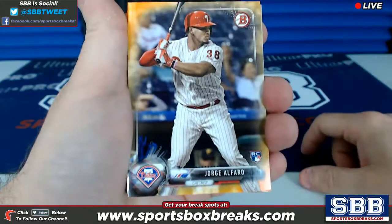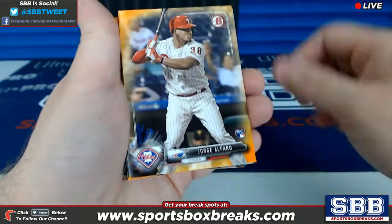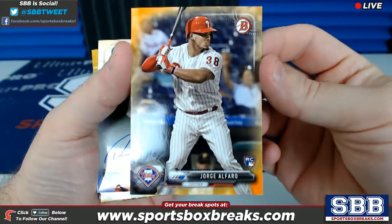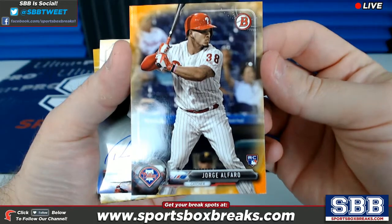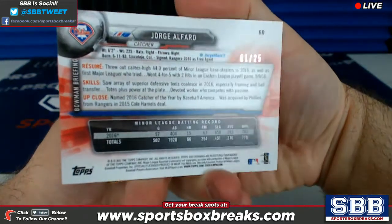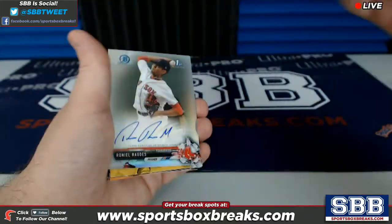Also want to point something out — I'm going to mispronounce like 95% of these names, I apologize ahead of time. First one, and this is in reverse order in the way they came out in hit fashion: we have a Jorge Alfaro for the Philadelphia Phils, 1 out of 25, so a nice little orange out of 25.